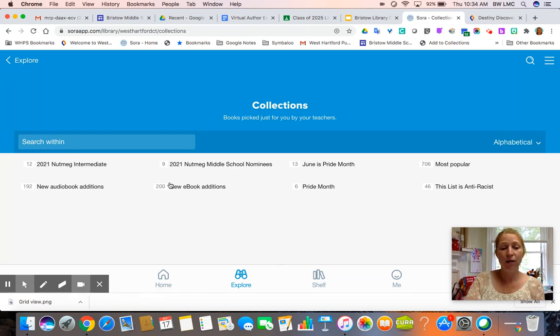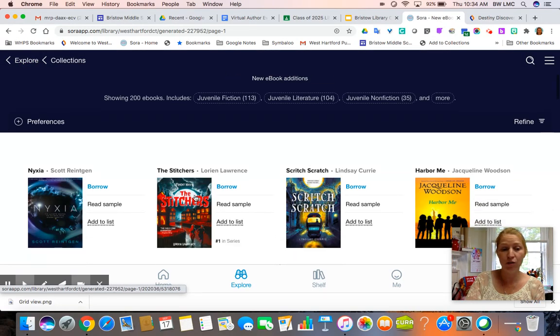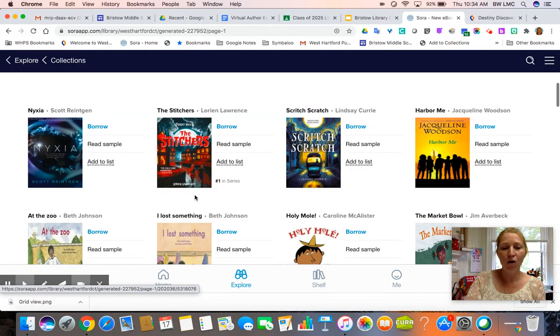One thing I often check is what's new — I want to know what's new for the ebook edition. These are all books that have been added recently. These three I added personally yesterday. This is the first author visit we will be having on Tuesday, September 22nd, so this book is available as an ebook if you would like to start reading it right now. These two books are really good scary horror books if that's more your style, and they were just added to the system as well.